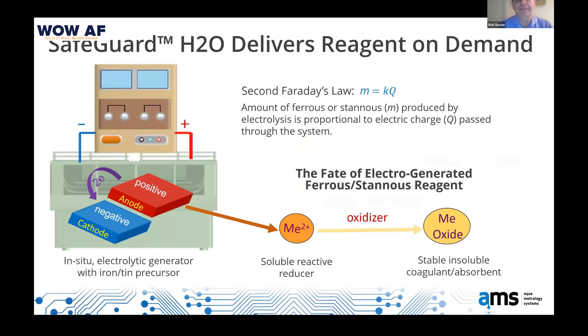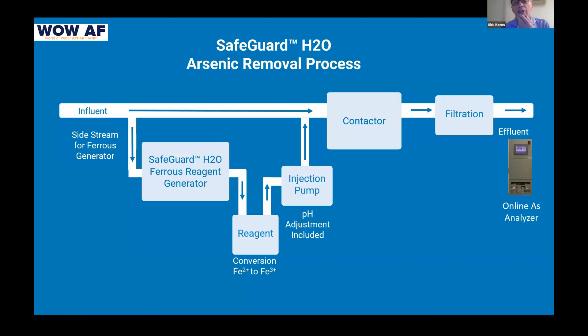What we're doing is electrolyzing certified steel plates to produce ferrous and then ferric ions, which are very powerful reagents in their ionic form. The chemistry is very well understood. Some of you may be thinking this is electrocoagulation — it is the chemistry of electrocoagulation, but without the defects of electrocoagulation, which revolve around passivation: the coating of the plates that reduces system effectiveness. We found a very clever way of getting around that.